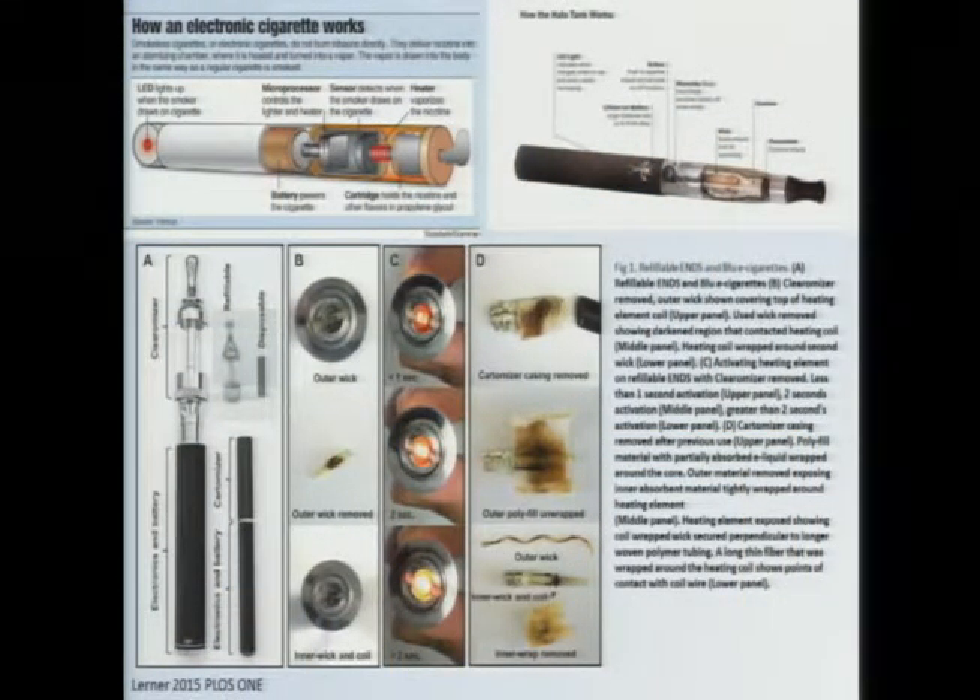For those of you who might be new to e-cigarettes, let me take a few minutes to tell you what they are and describe a little bit about them. E-cigarettes are battery-powered devices that are designed to mimic a cigarette. They were originally invented in China by a pharmacist, and they were designed as a smoking cessation aid.